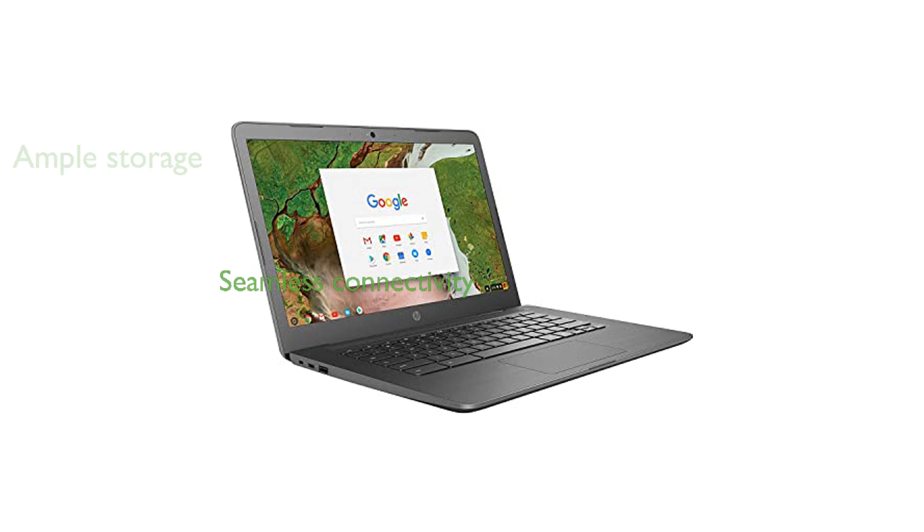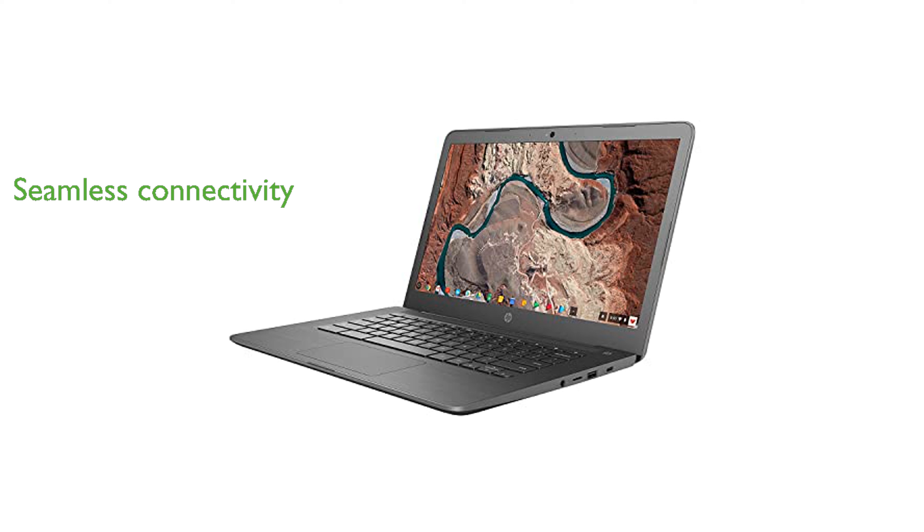Connectivity is seamless with built-in Wi-Fi and Bluetooth features, ensuring you stay connected wherever you go. Its lightweight and compact design makes it a portable choice for users who are always on the move.